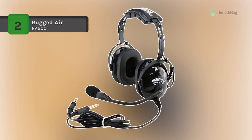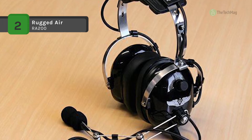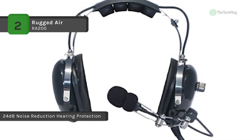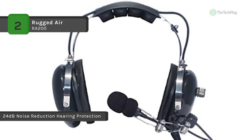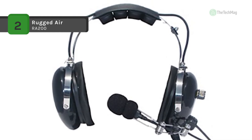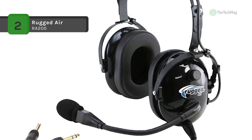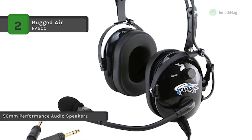The Rugged Air RA200 has Clear Hear 50mm performance audio speakers and offers an EM56 noise-reflective cup microphone surrounded by a foam wind-block mic muff and gold-plated plugs. It also has foam-fit ear seals and deep-pocket ear canals that provide all-day comfort, making it an excellent option for a backup or passenger headset.